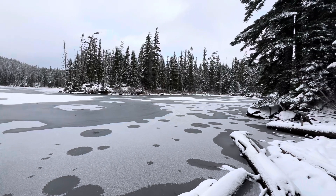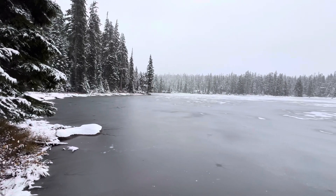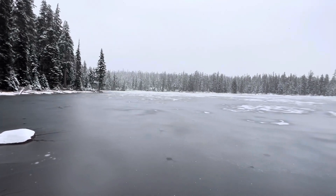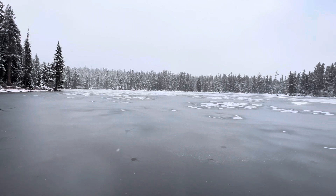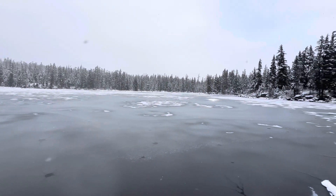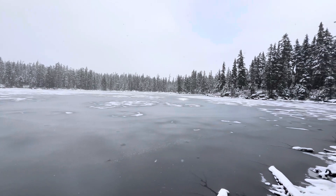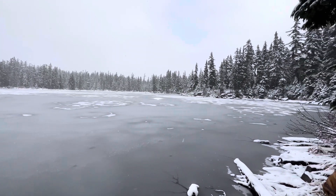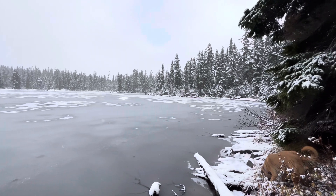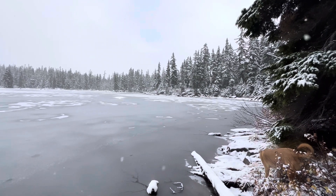Here's another perspective on Shell Rock from a different area of the shoreline — depending on where you are, the lake looks a little bit larger. There's also a large camp area on this lake, so it's one where you could easily overnight at the right time of year.